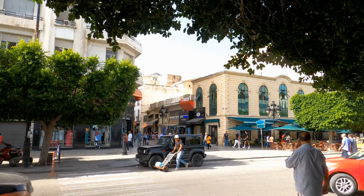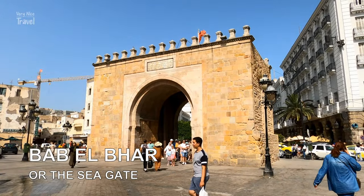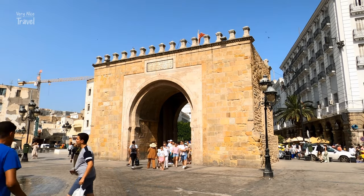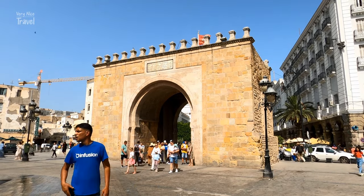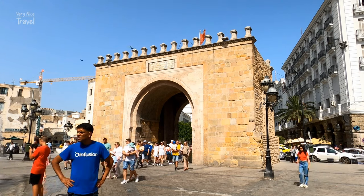Here are the best places to visit in Tunis. Bab el-Bahr, also known as Porte de France, is a historical monument and one of the most important monuments in Tunisia.